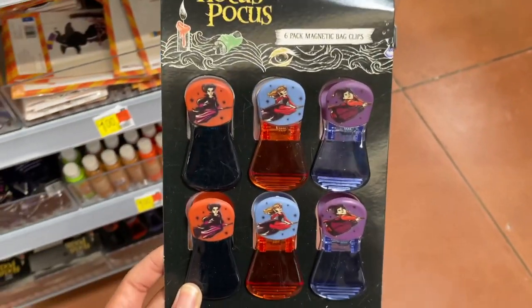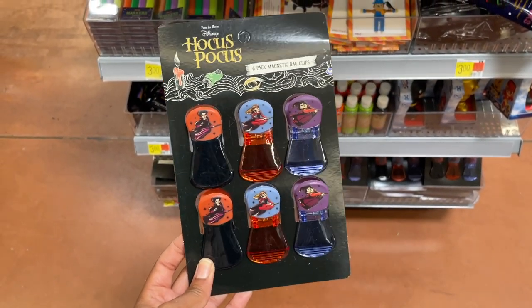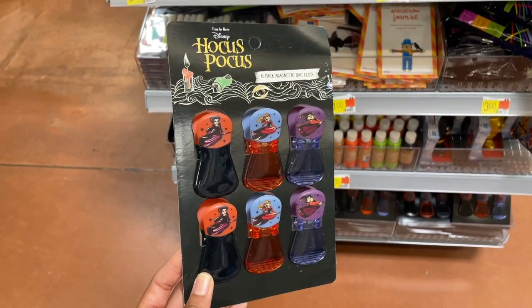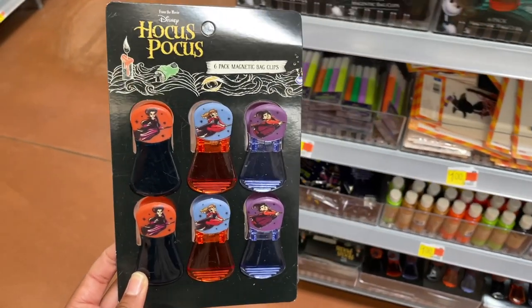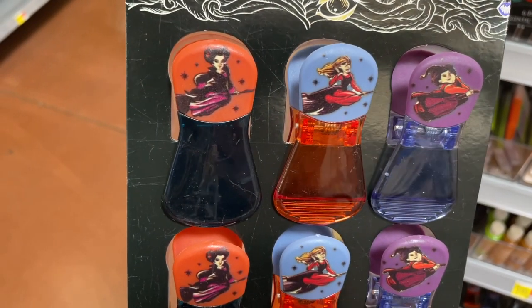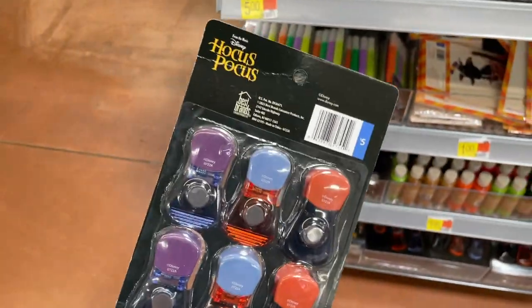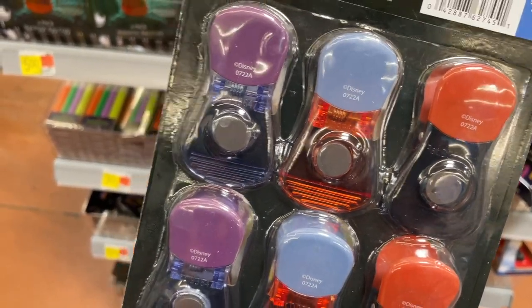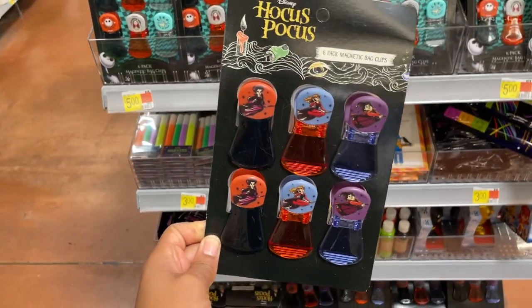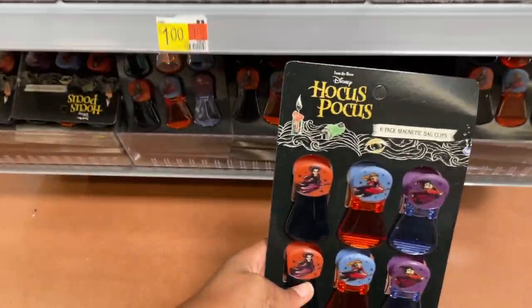More clips, but they're Hocus Pocus! A lot of you in my last video said you love Hocus Pocus. I was informed there's a new Hocus Pocus coming out — I'll be there! These are five bucks and they're magnets too, which I love. When you're done, you can just stick them to the refrigerator so you won't lose them.